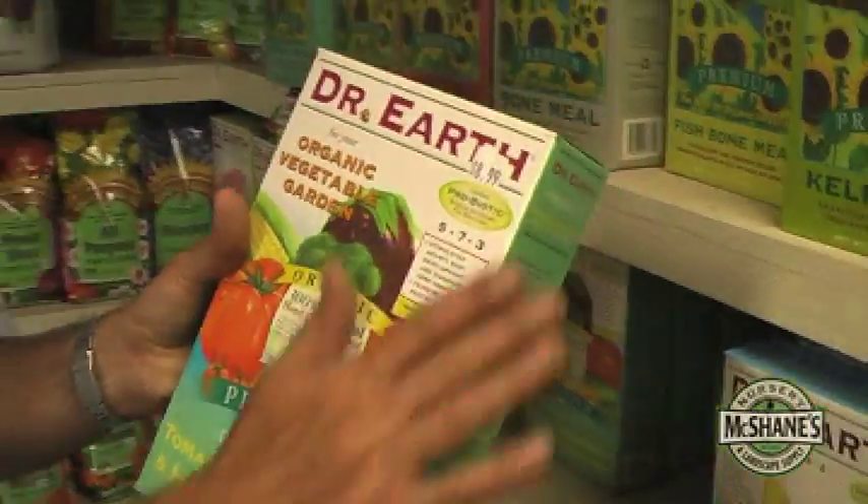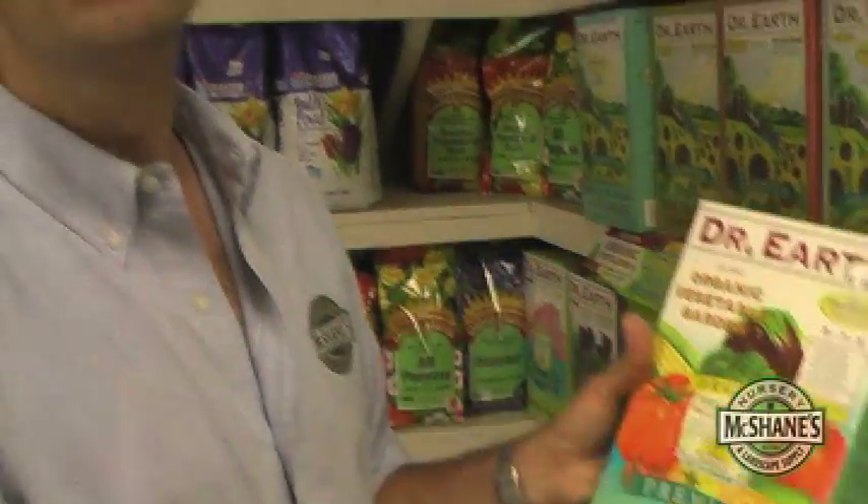Nitrogen, phosphorus, and potassium. Organic is slow to break down and be uptaken by the plant, but long-term, in my opinion, a better way to go — certainly with your tomatoes, your vegetables, your fruits, those kinds of things.